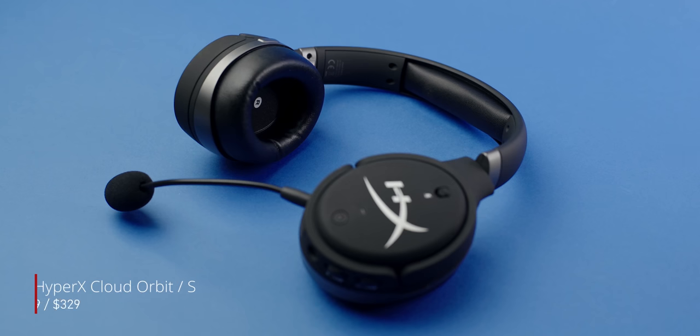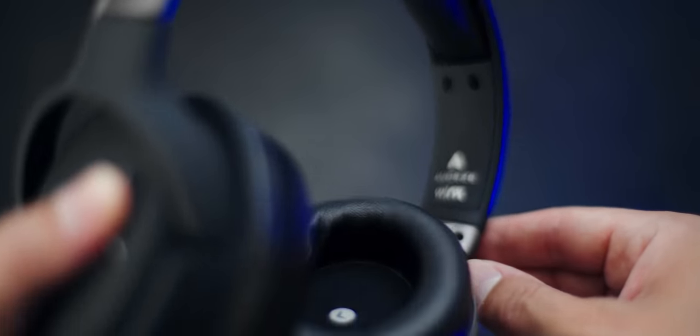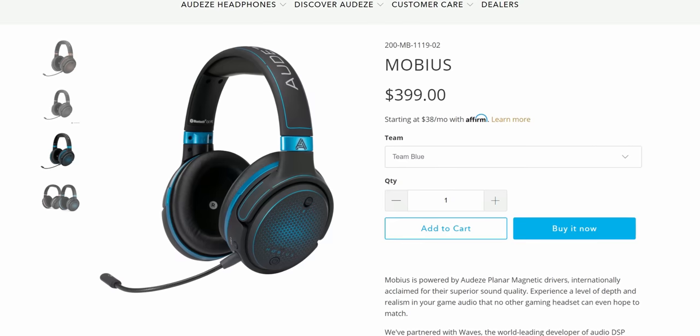The Orbit is $299 and the Orbit S is $329. The main distinction — the $30 premium — gets you the Waves NX technology, basically the 3D head tracking that's built into the headset, which I'll talk about later. The Odyssey Mobius sells for $399, and that markup is because the Odyssey Mobius also has wireless functionality with Bluetooth, while this thing does not.